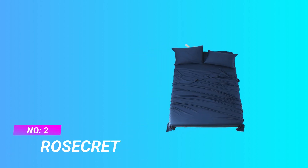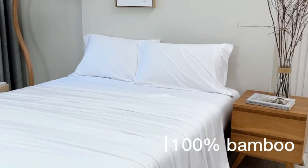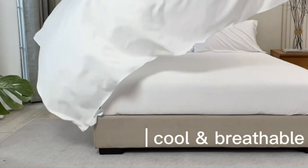Number 2: Raw Secret Sheets. Soft as Egyptian cotton or silk, Raw Secret Bamboo Sheets use the highest quality, softest 100% viscose from bamboo fabric, sewn with the smoothest weave possible to create the softest sheets. The best sheets set for moisture wicking sleepers.